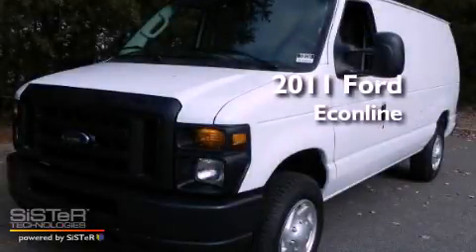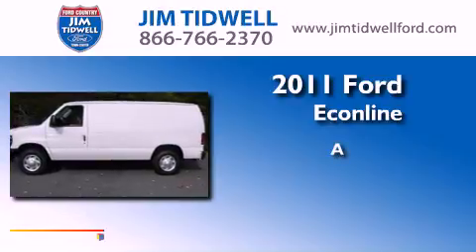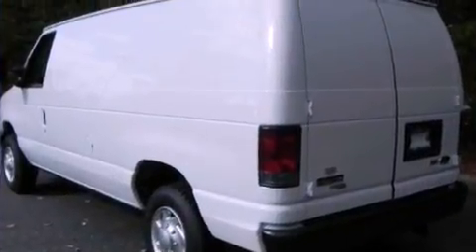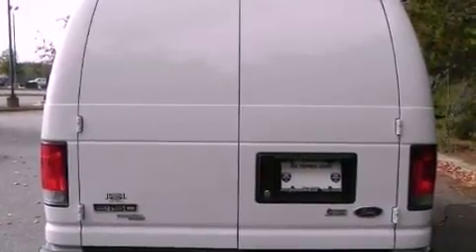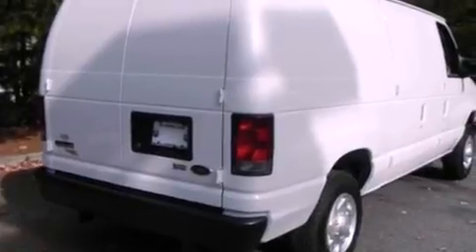This is a brand new 2011 Ford EconoLine. Features include solar tinted glass, disc brakes with an anti-lock braking system, a passenger side airbag, and variable speed intermittent wipers.